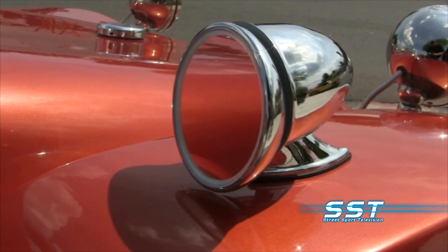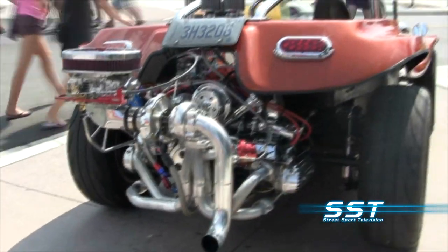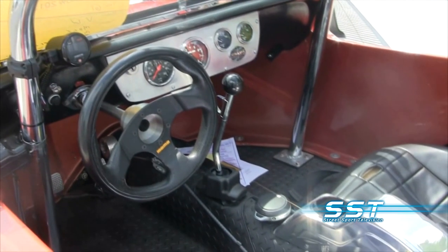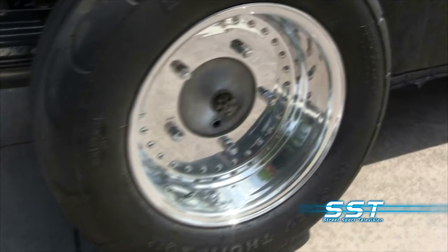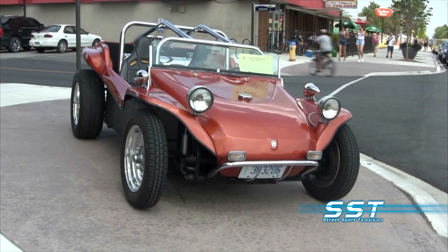This car has a VW engine that is of course air-cooled and positioned in the back of the car, but it has been beefed up. There's a lot of power here, especially for such a small car. The paint on this car is eye-catching — the trim, the wheels, the details, it's all stylish and original, but it still pays tribute to VW dune buggy heritage.